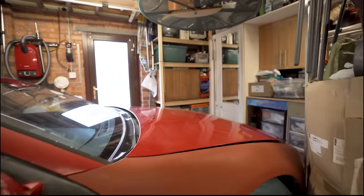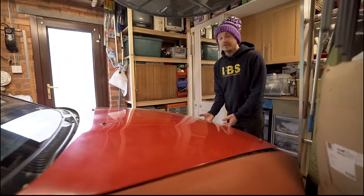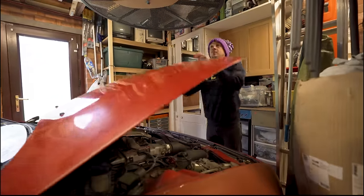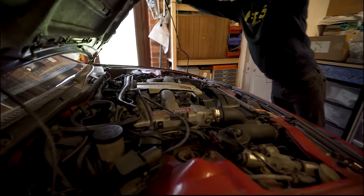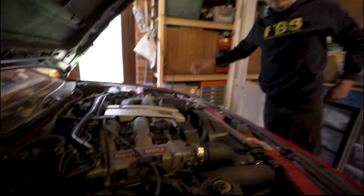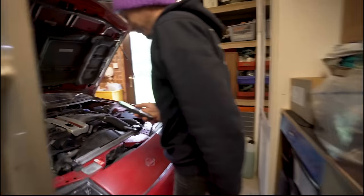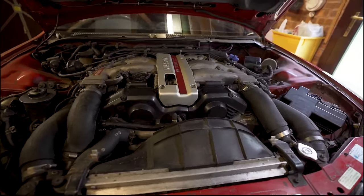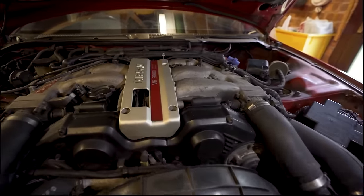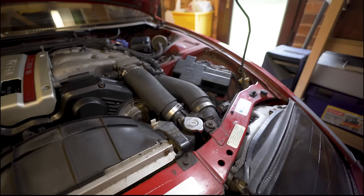It's just got to the point where I think the guy's realised he's never going to get it done, because it's been sat here for 14 years. I think he just wants to see it recommissioned, go to a good home. So we've done the deal. It's not coming home today but we're going to have to do the basics.